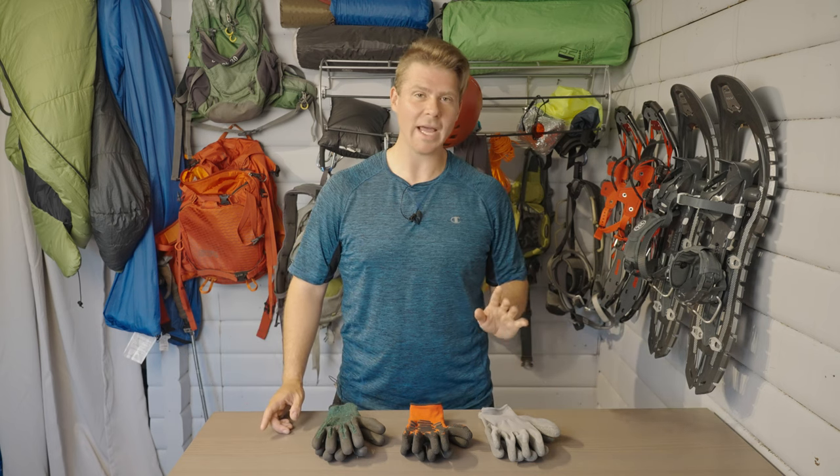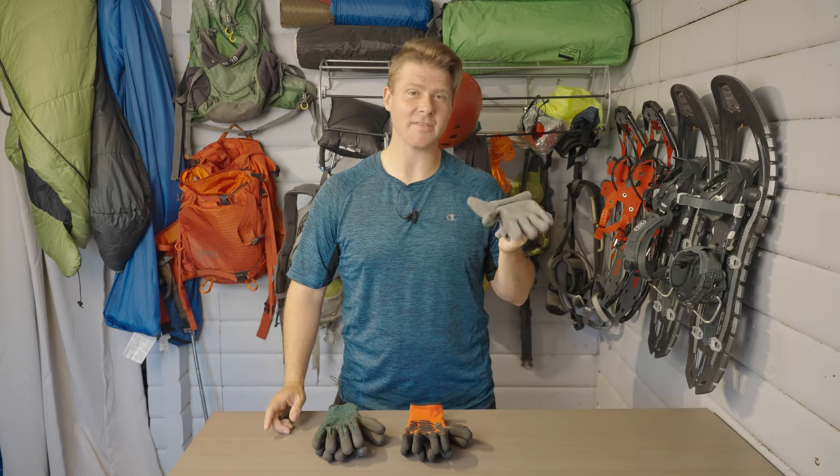Hey there, my name is David. On this episode I'll be talking about why you should be bringing summer hiking gloves with you out on the trail.